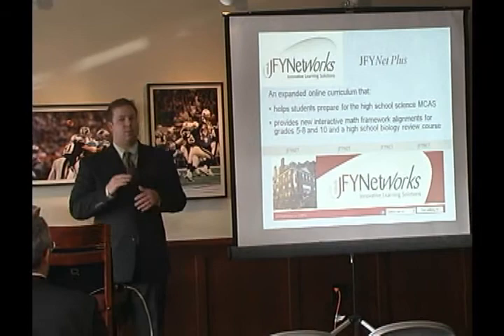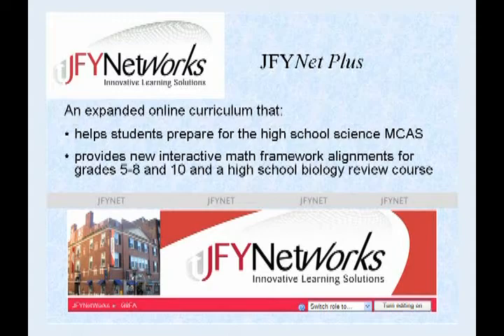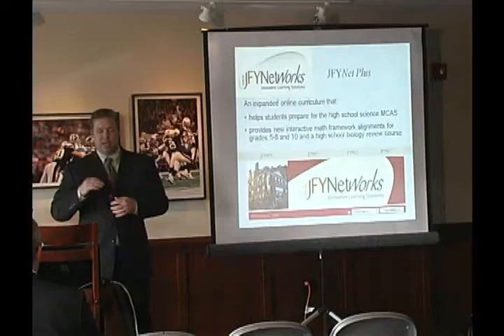The first presenter is going to speak about our program called JFYNet Plus. This program features an expanded curriculum that uses web-based tools as well as adaptive curriculum, and we're going to be specific about a high school biology review course.